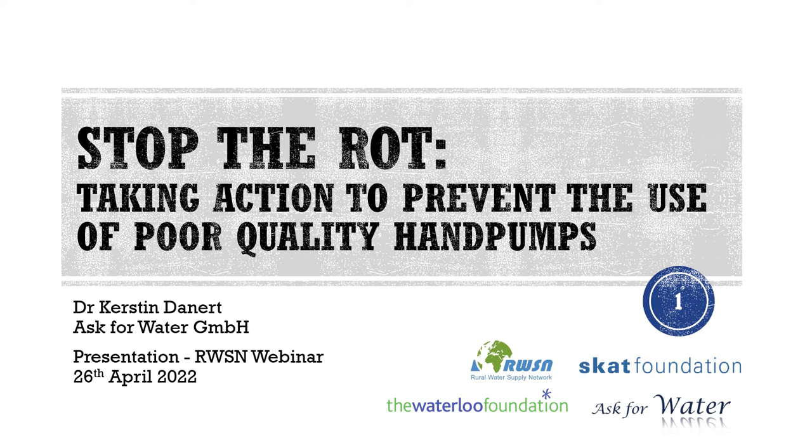Good morning, good afternoon and good evening depending on where you're listening from. My name is Kirstine Dannard and I work for Ask for Water, JMBH. Before I start this presentation on Stop the Rot, I'd like to express my sincere thanks to the Waterloo Foundation who funded this study and enabled it to happen.